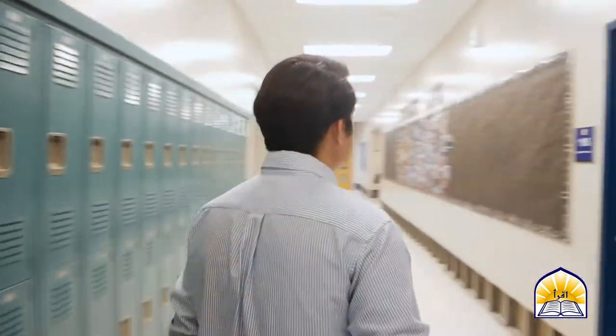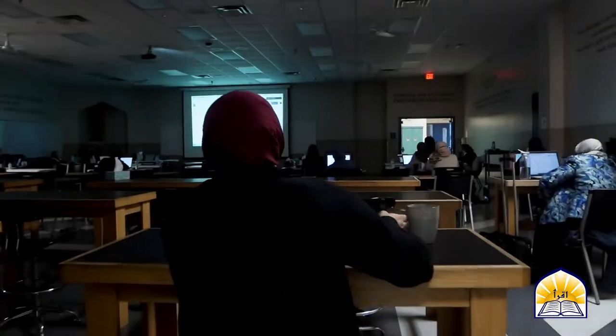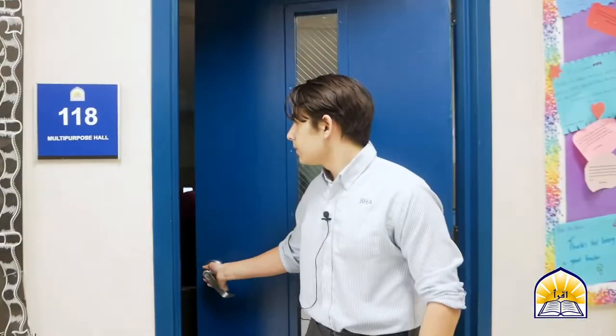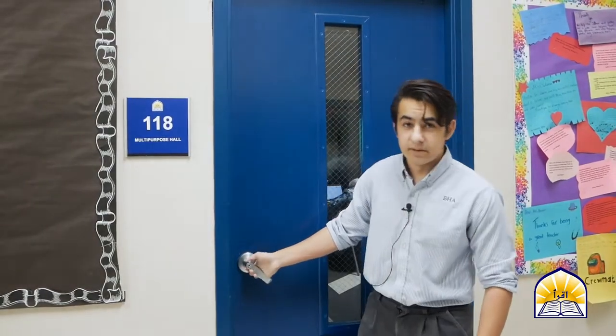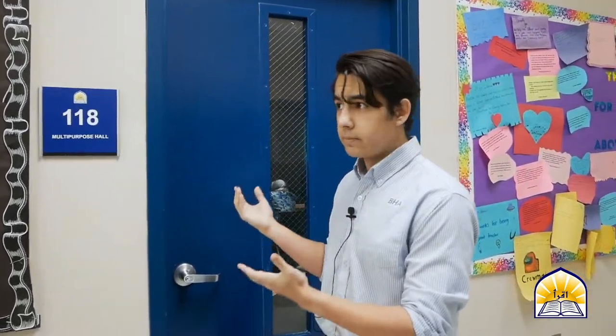Right across from the nurse's office, we have the multi-purpose hall. The multi-purpose hall serves many purposes — it's our cafeteria for lunch, it's where we have our Duhr Salah, and anytime we have any event, this serves as the main hall.